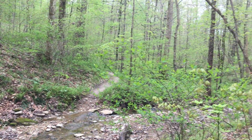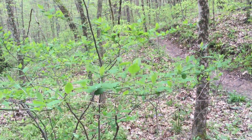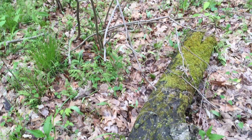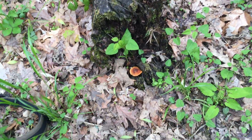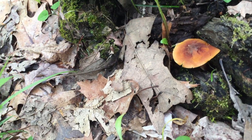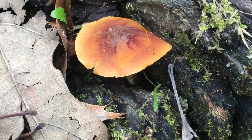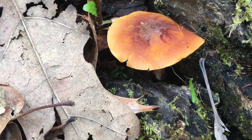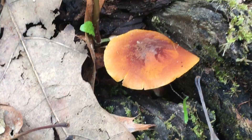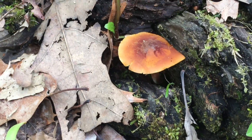Hey guys, it's Dr. Austin coming to you from beautiful Versailles State Park in Indiana in the spring. I wanted to bring your attention today to a beautiful specimen here, which is an enoki mushroom — wild enoki — also called by the Latin name Flammulina philudipes.